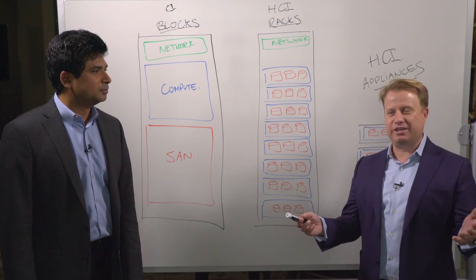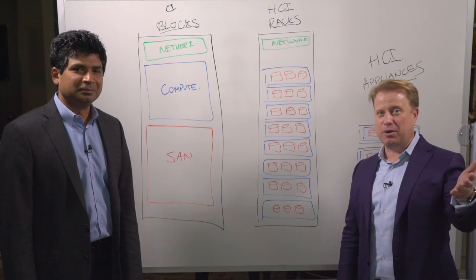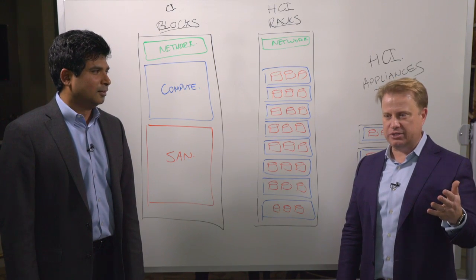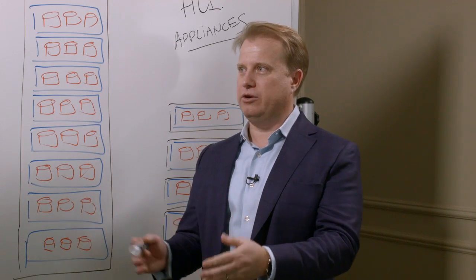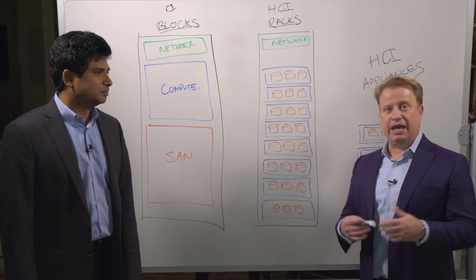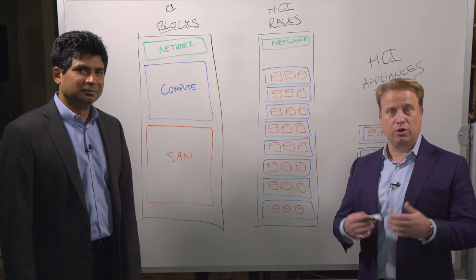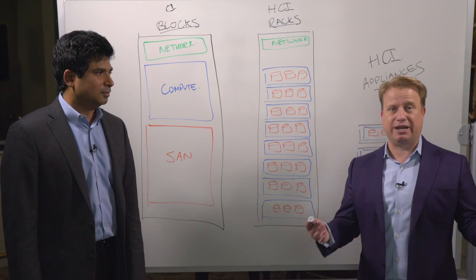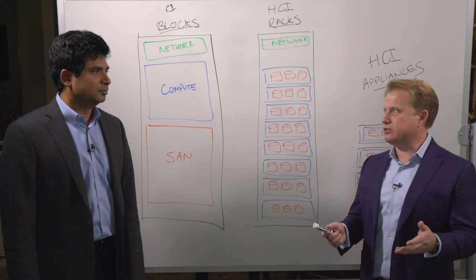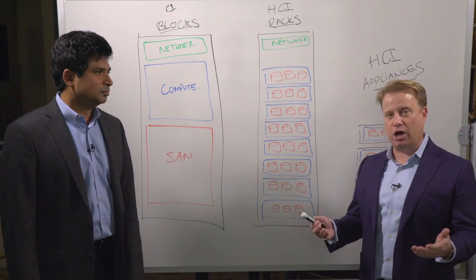One reason that Ravi and I — we work a lot together these days — but the reason we want to get here and talk about this publicly is a question that we both get constantly: how is it possible that the number one leader in servers, Dell EMC with the PowerEdge portfolio, and the number one leader in Converged and Hyperconverged infrastructure, once again Dell EMC with our VBlock, VXBlock, VXRail, VXRack and XC portfolio, how is it possible that we wouldn't be looking to displace the Cisco UCS portfolio inside our block family?